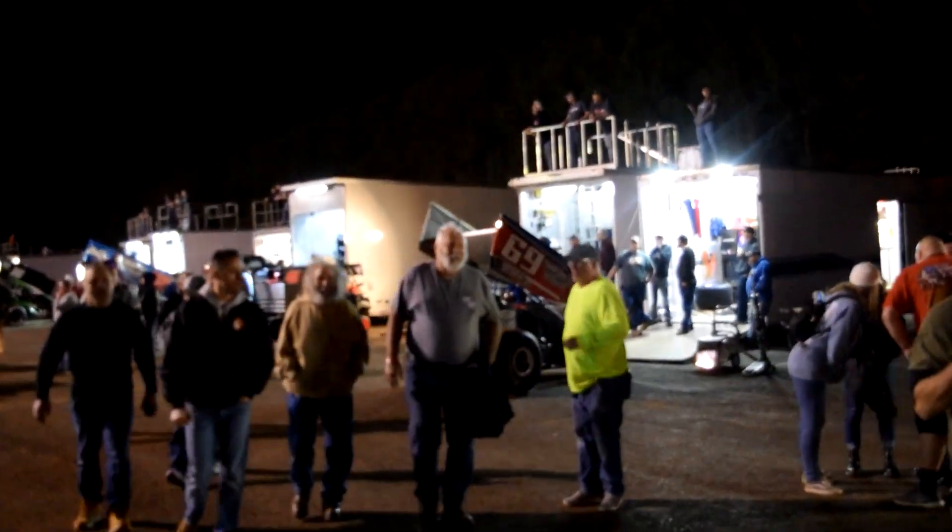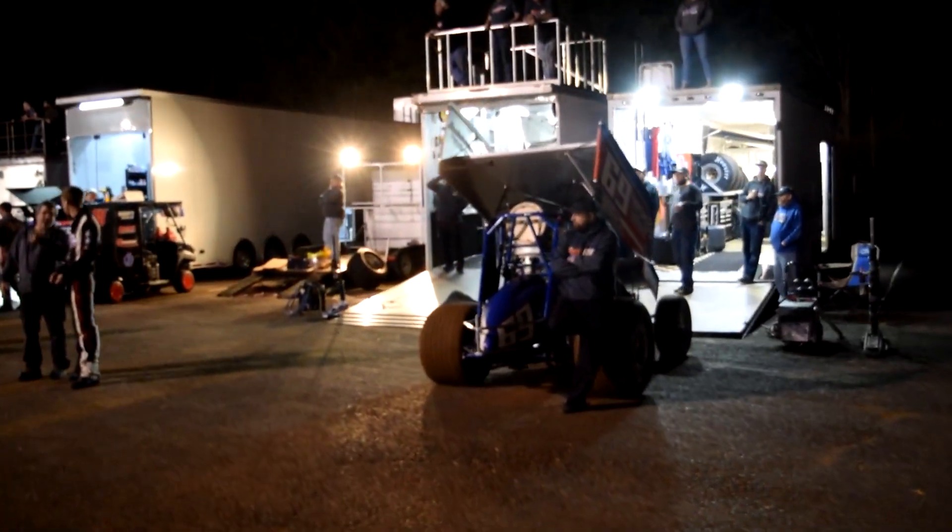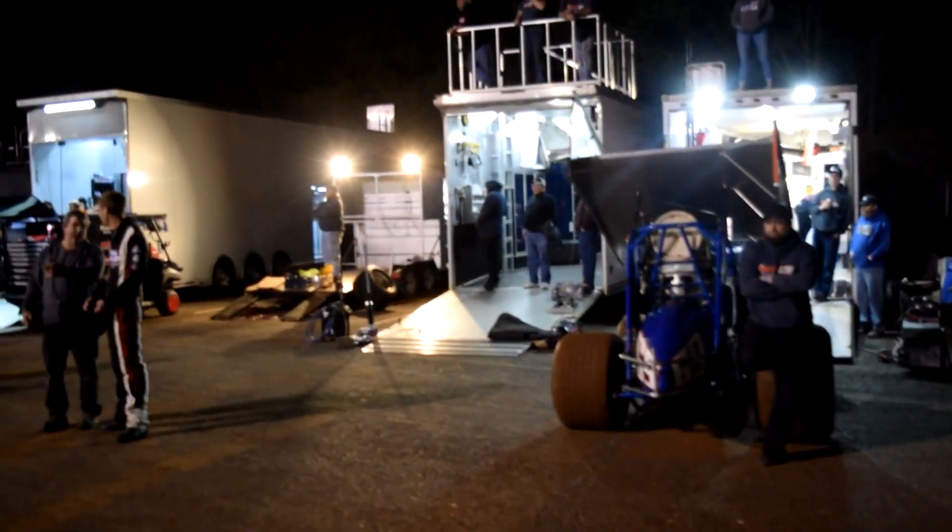That No. 69 over there, that's Tim Gladfelter — it was last year, it was the year before that, it's usually that car. Cam Smith came out of the 358 from that stable and he's now racing in one of the cars a little bit further down the line.